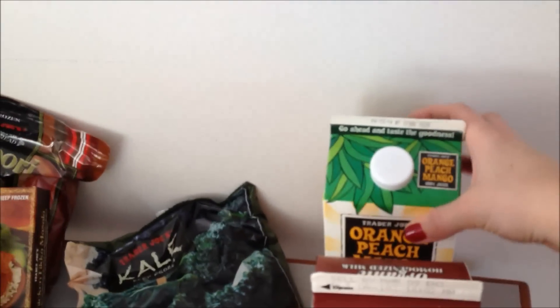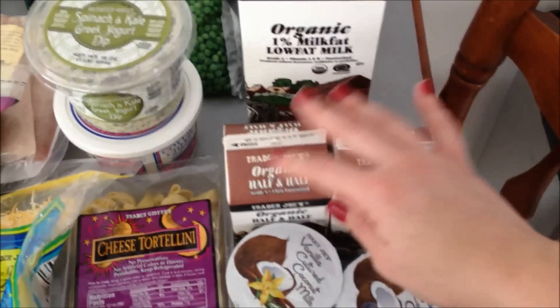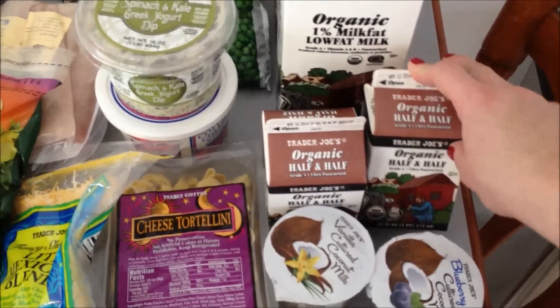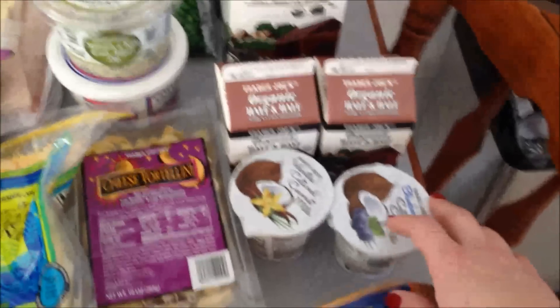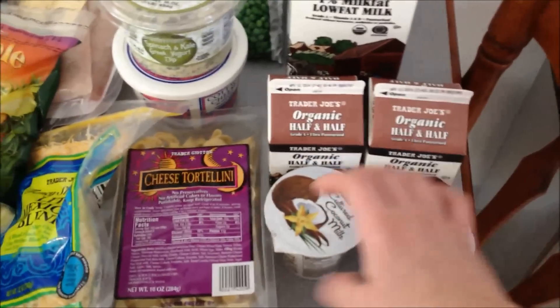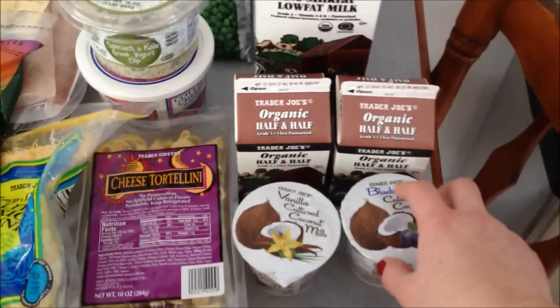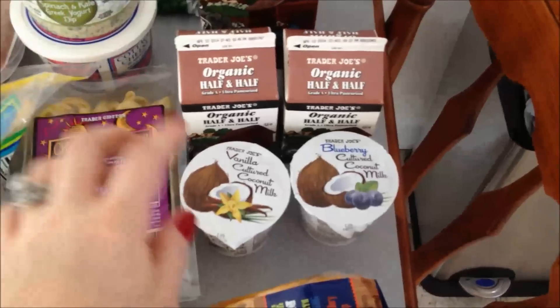I'm going to start over here at the refrigerated items and frozen foods. Got the orange peach mango juice — I love this, if you haven't tried it, you need to. Organic whole milk, and a half gallon of organic one percent milk. Nate likes whole milk and I like one percent, so I get both. Two pints of organic half and half. I also got two cultured coconut milk yogurts — one blueberry and one vanilla. Nate really loves anything coconut, so I picked those up for him to try.